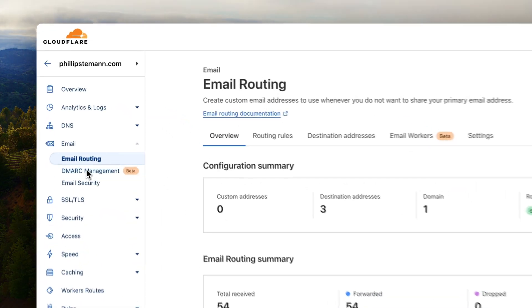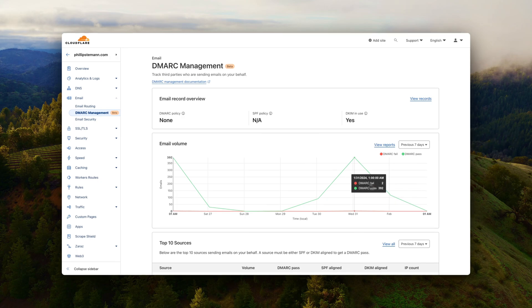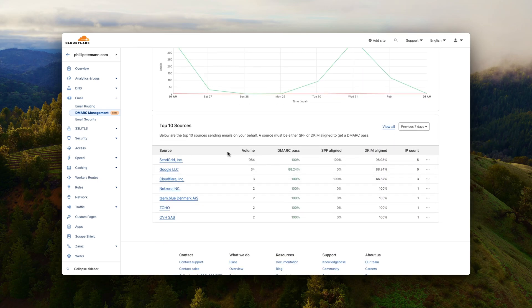No one wants to sit and wait for your website to load. They want it to load immediately and get the answer. Not only are all these features free, but you can also set up email forwarding, so all emails sent to your domain will be forwarded to your Gmail, for instance.